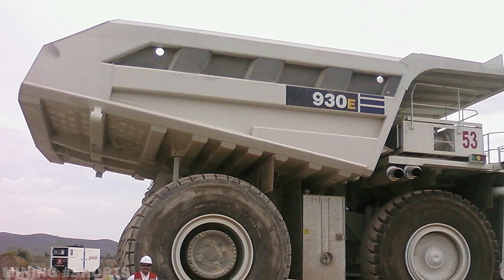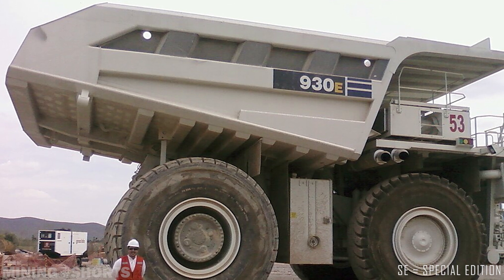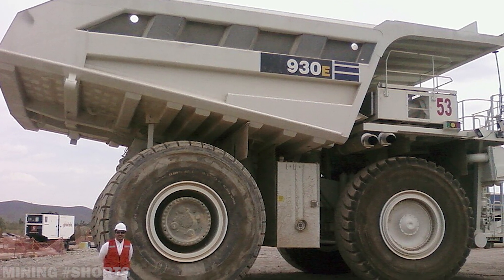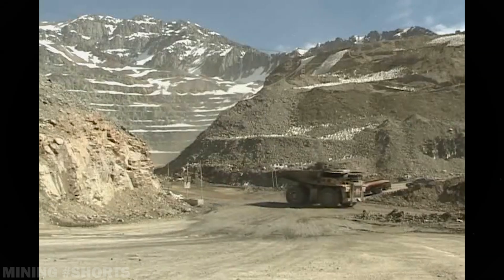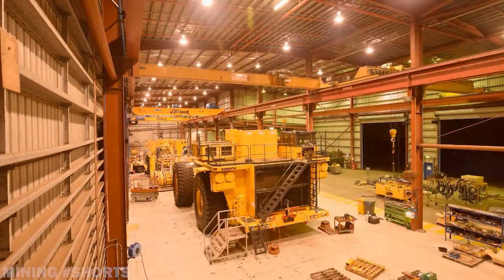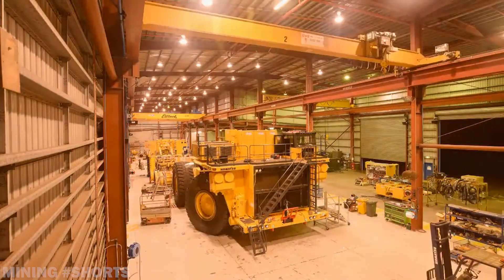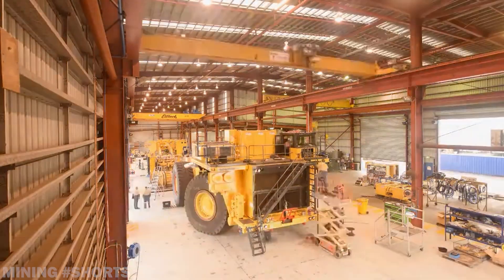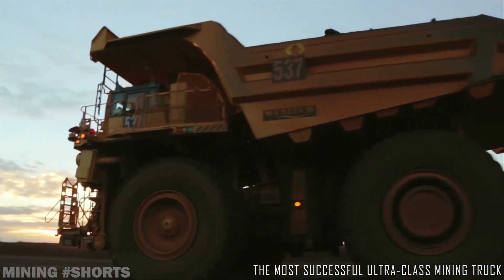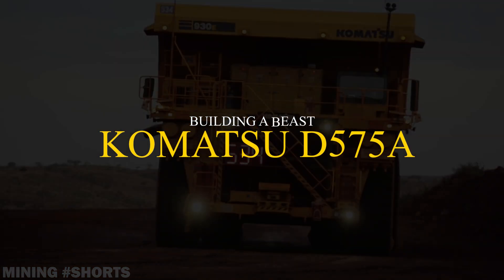In 2000, Komatsu debuted the 930E-2SE, featuring a 3,500 horsepower twin-turbocharged diesel engine developed by Industrial Power Alliance, a joint venture between Komatsu and Cummins, allowing the truck to operate at elevations up to 12,000 feet without performance loss. Currently available in its Dash 5 version, the 930E never stopped gaining traction and remains to this day the best-selling ultra-class haul truck in the world. Over 2,300 units have been sold since 1995, making it an absolute staple in Komatsu's lineup.